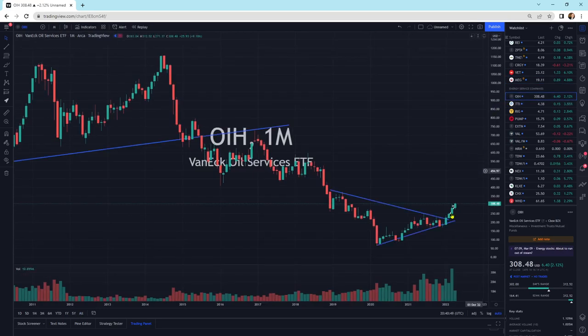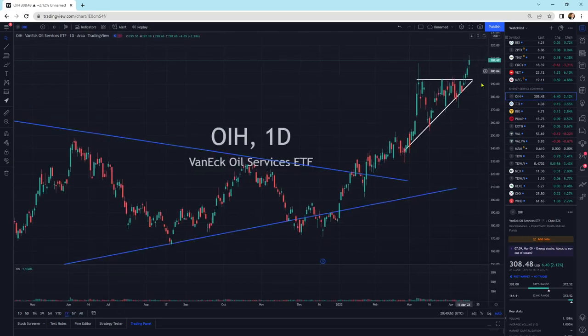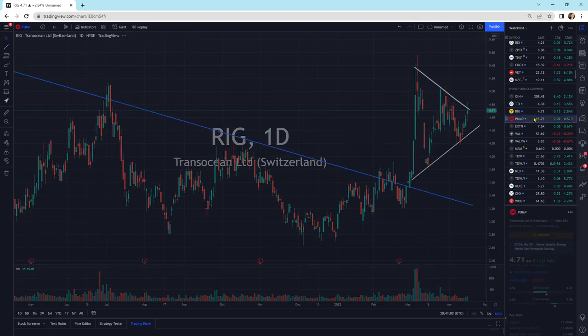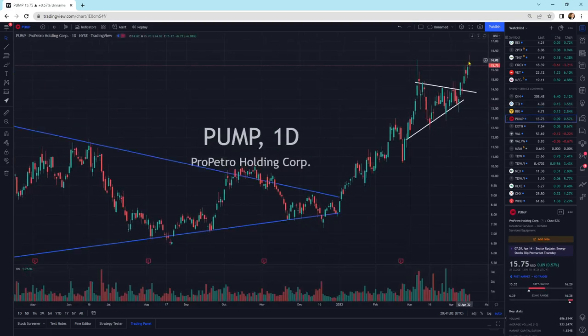Looking at energy service companies — they're still continuing to do very well. Tetra Technology is moving higher, looking good. We've got Rig moving higher. We've got Pump getting pumped up a little bit, still looking good.